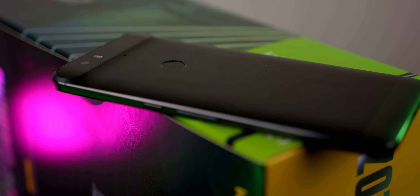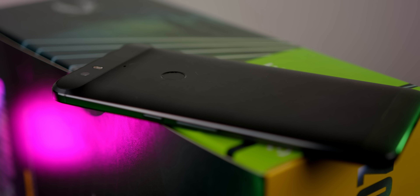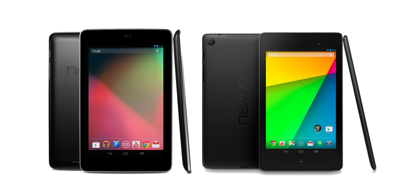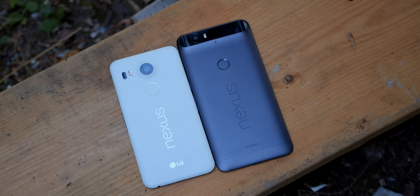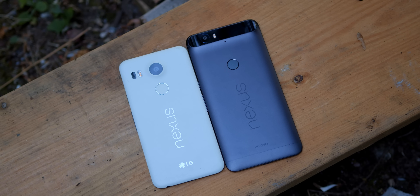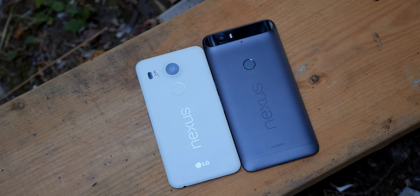Why exactly is the Nexus 6P the 6P? Apparently the P stands for premium. The truth, however, is more likely that Google couldn't call it the Nexus 7, as that name belonged to their line of 7-inch tablets — not exactly a move with a ton of foresight, but it is just a name. The 6P launched in September of 2015, and came out alongside the Nexus 5X, which also had a weird name, and was meant to be the cheaper option, as well as a successor to the Nexus 5.